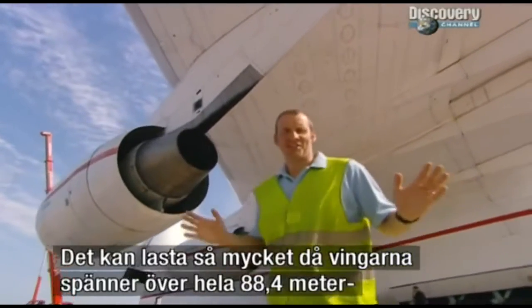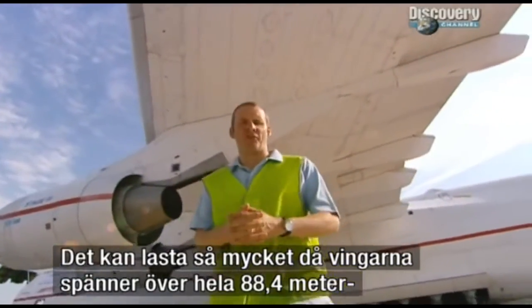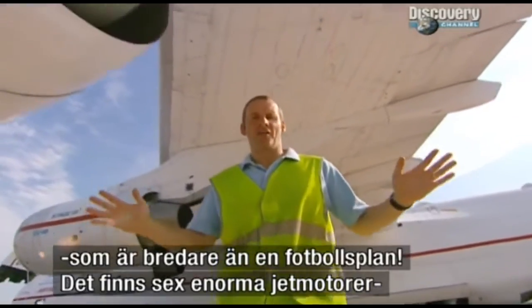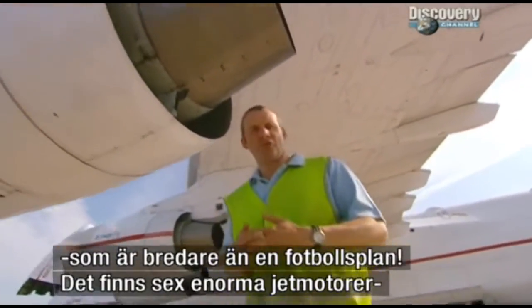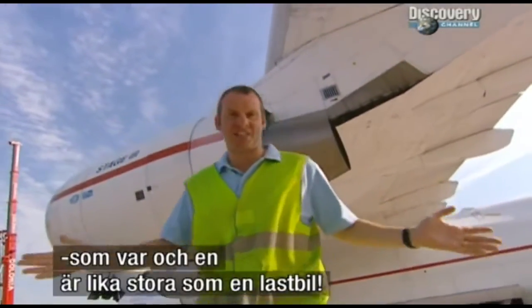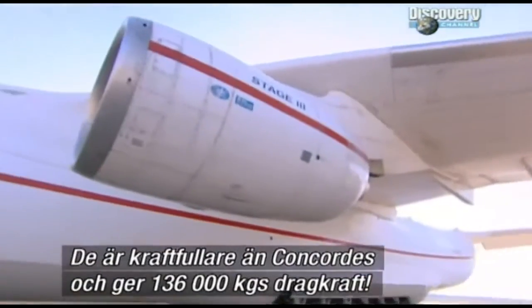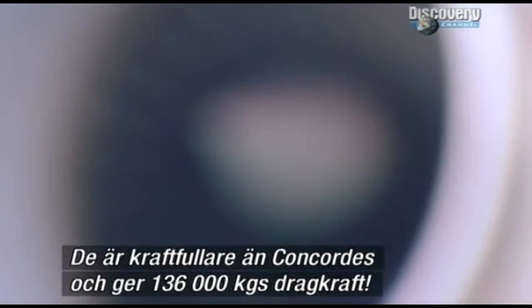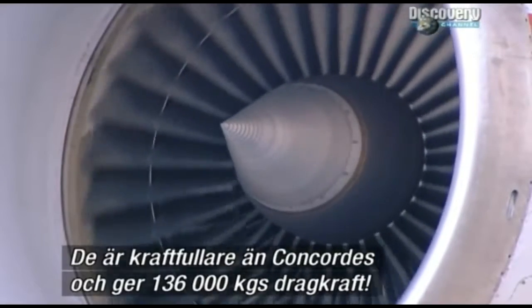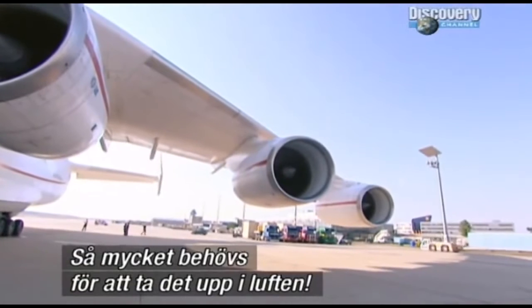The plane can carry so much because of these whopping wings. They span a massive 88.4 meters — that's wider than a football pitch. And to get the whole lot through the air, there are six gigantic jet engines, each the size of a transit van. They're more powerful than the engines on Concorde, and together they produce over 300,000 pounds of thrust. That's what you need to get all that weight into the air.